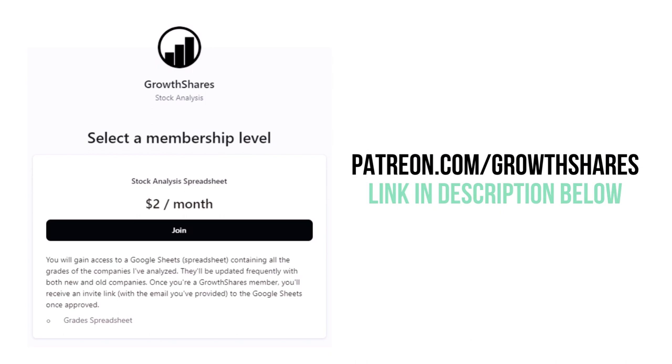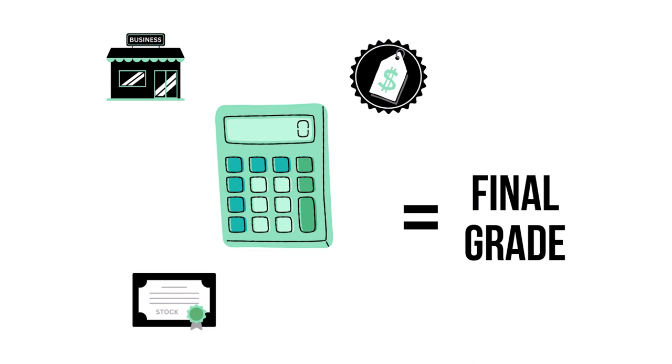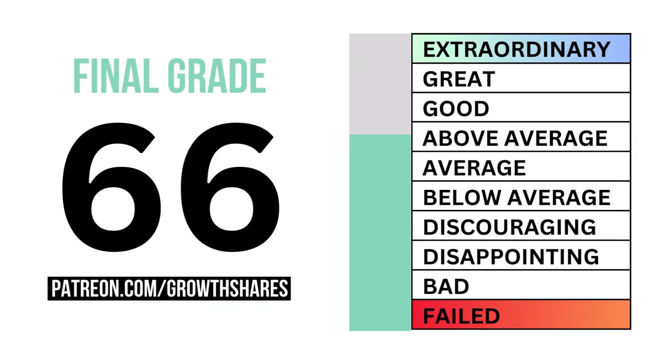Before we get our final grade, become a Growth Shares patron and get access to my spreadsheet with every grade from every company I've analyzed — it's updated all the time. Head to patreon.com/growthshares or click the link in the description. Let's put our three factors together to get our company's final grade. Here is our company's final grade.